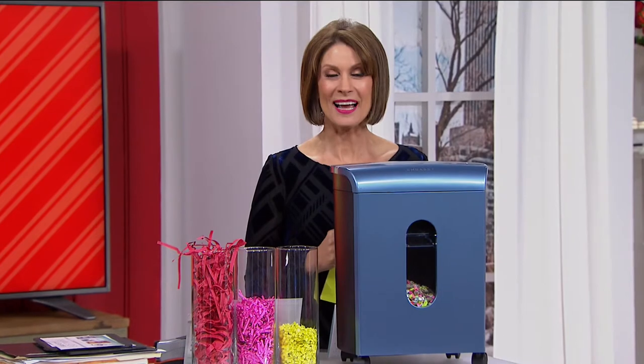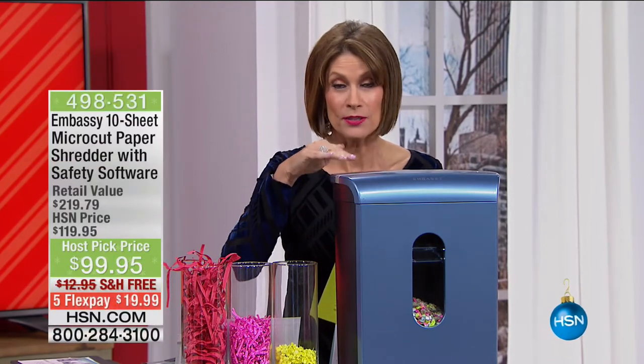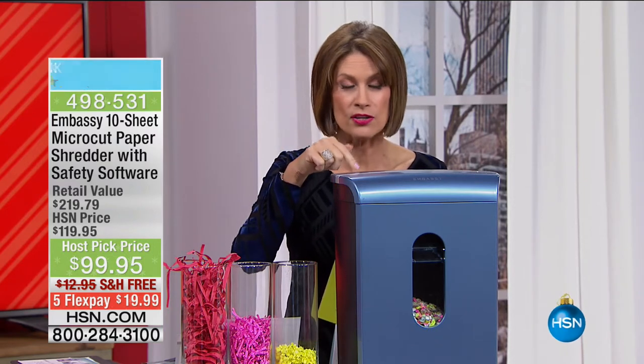Welcome to Host Pick. I'm Alice Caron. I know it sounds crazy to be passionate about a shredder, but you better be shredding your stuff. You better be doing it because this is the way that you're protecting your identity and all your information.